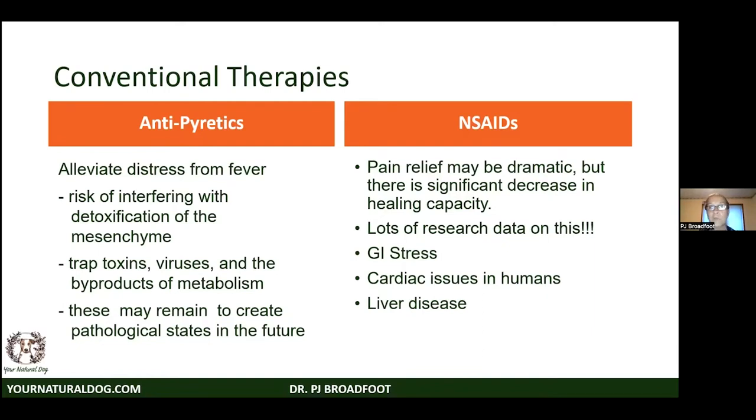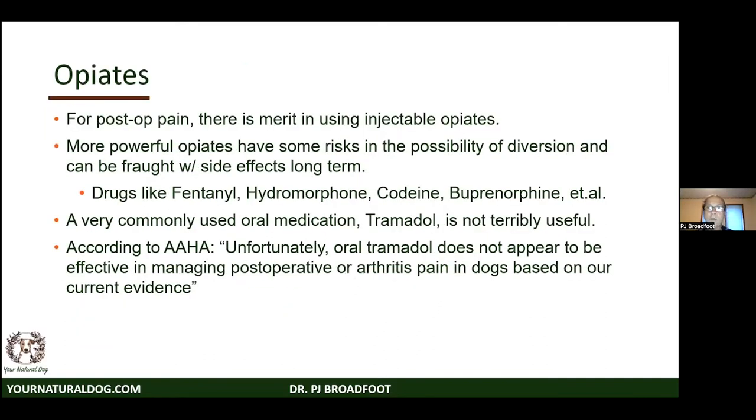Non-steroidals have been used for a long time — aspirin being probably the original. They may dramatically improve pain, but you get a significantly decreased healing response because the cytokines produced during inflammation are what tell the body to bring stem cells in and start repairing. Other side effects include gastrointestinal distress, cardiac issues — think Vioxx and Celebrex in humans — and liver disease, think Rimadyl in dogs.